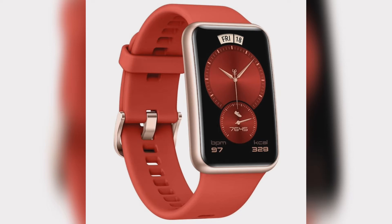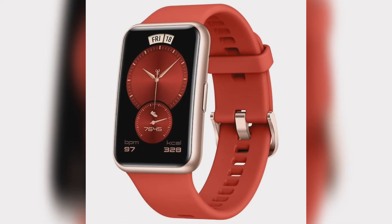Furthermore, Huawei has also listed the Huawei Watch GT2 Pro New Year edition, which comes with a new black and red nylon strap. Apart from its new look, the Huawei Watch Fit retains all of the features from the regular variant.